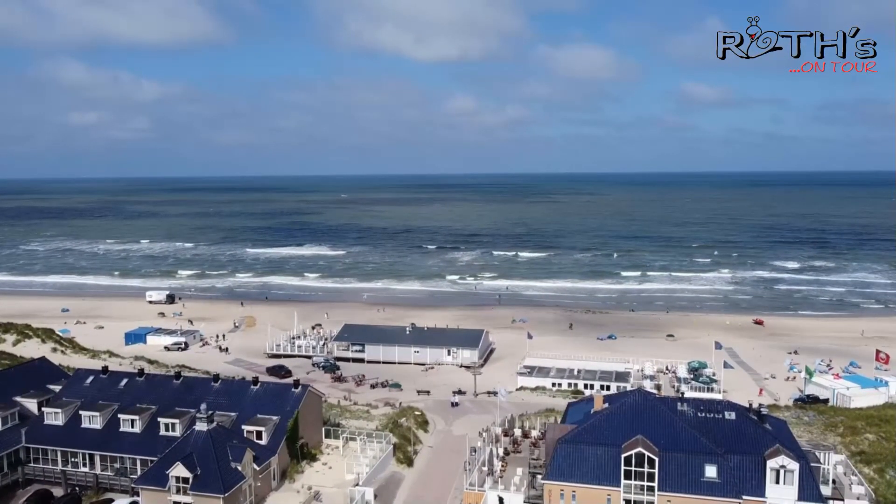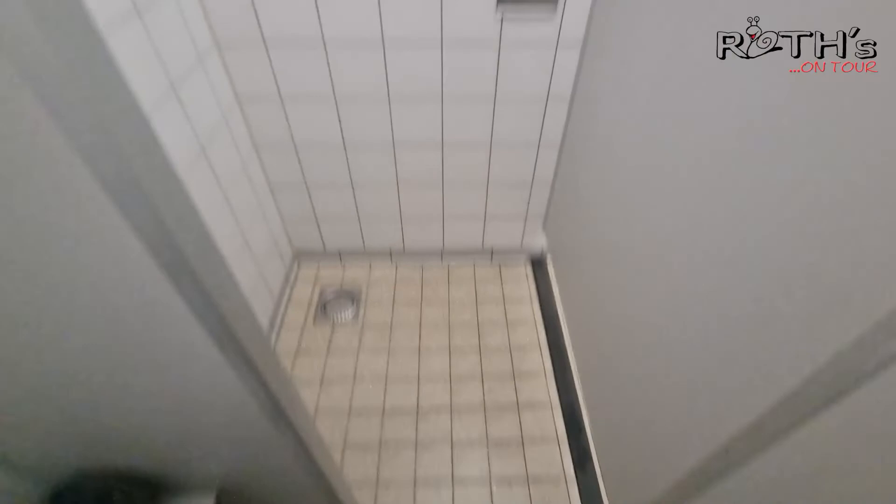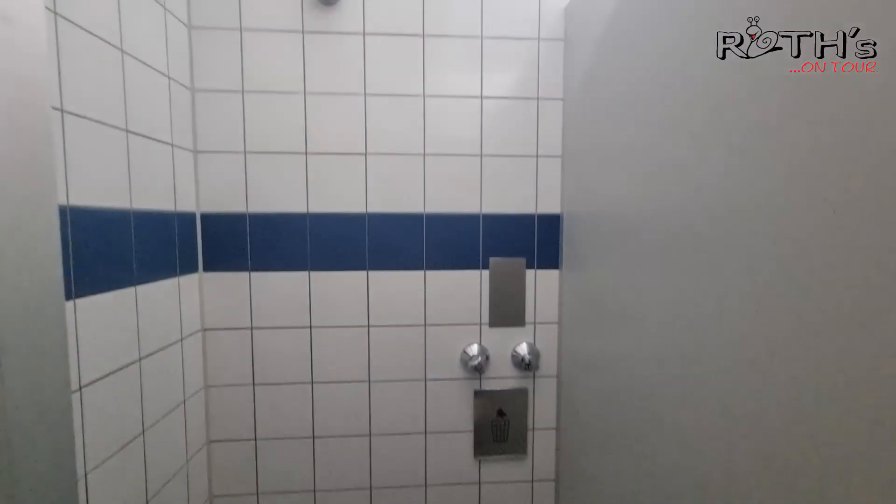Jetzt schauen wir uns mal das Badezimmer bzw. Duschhaus an. Die Dusche ist geräumig, groß genug. Nichts Besonderes, etwas älter. Warmes Wasser gibt es so viel, wie man will. Und von daher alles in Ordnung.